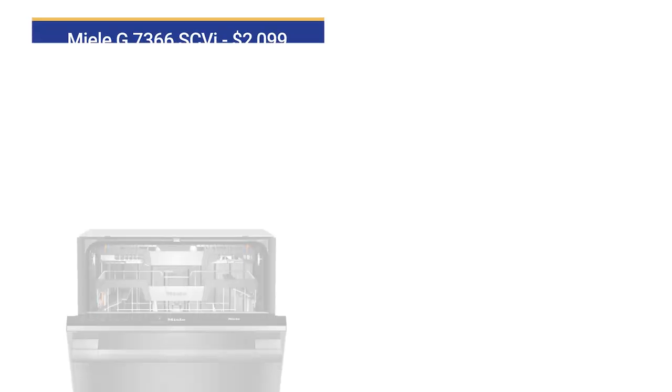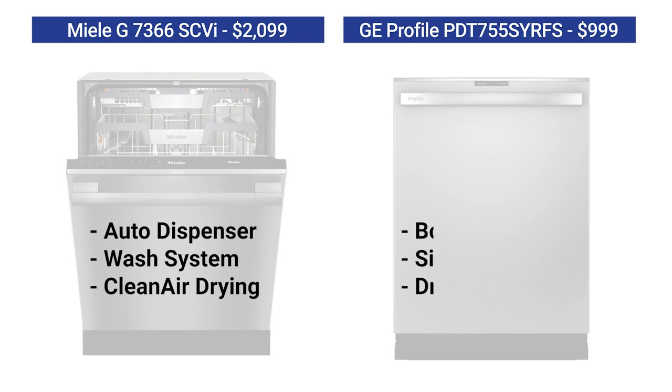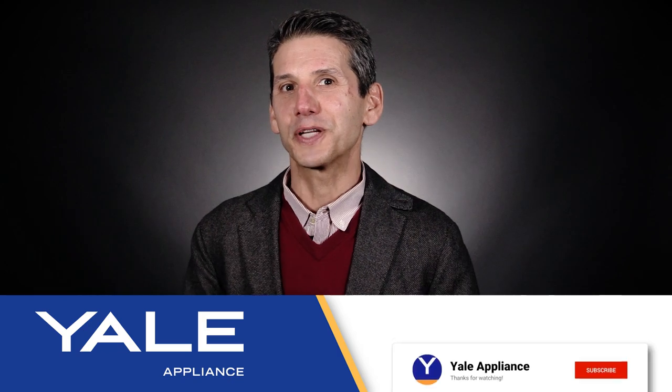Right now, if you need a dishwasher, you'll buy a Profile or wash by hand because Miele is just not available. However, when Miele becomes available, is their feature set of automatic dispenser, wash system, and clean air drying at $2,199 demonstrably better than the bottle and silverware washers plus the dry boost drying of the Profile, which you can buy as low as $999? To see a more in-depth review of the Miele, click here, or for the Profile, click here. Thanks for watching.